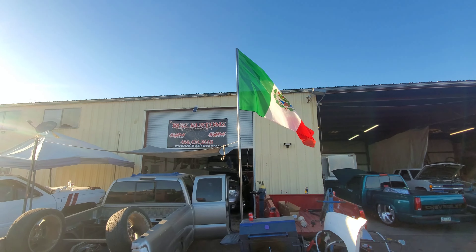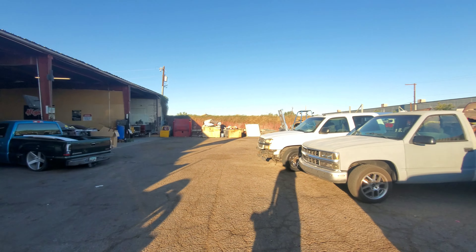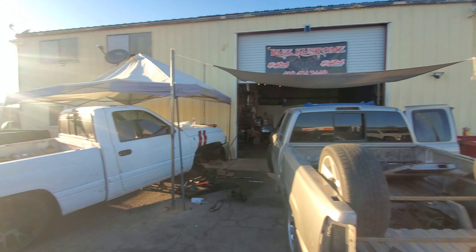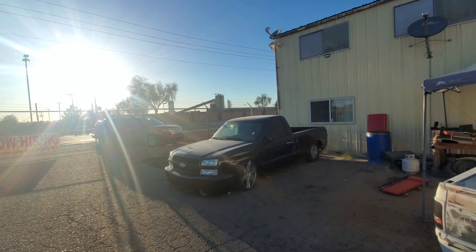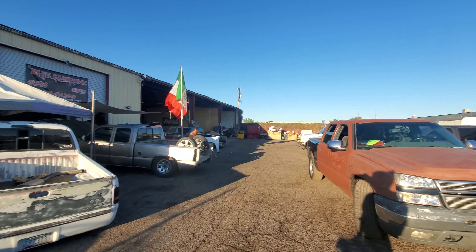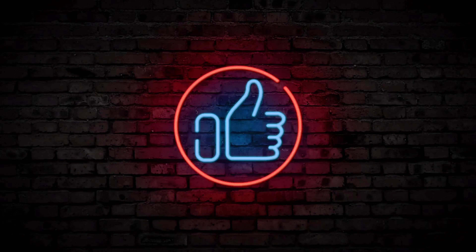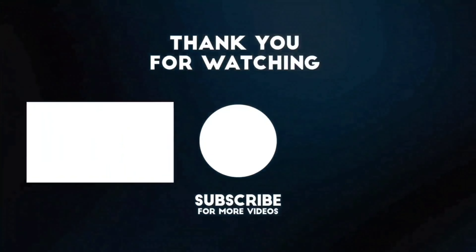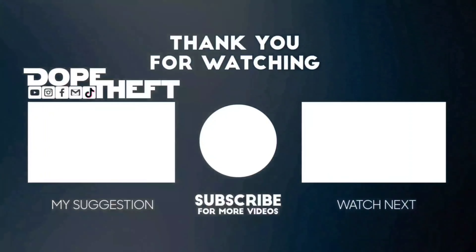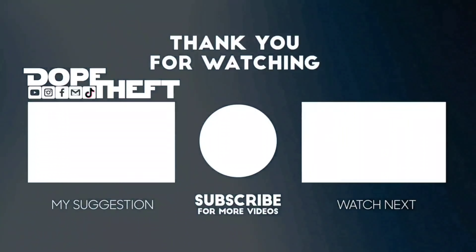Alright guys, I think that's it for today. Make sure to check out Ruiz Customs. Make sure to like, comment, and subscribe guys. Catch you guys in the next one — deuces. We'll see you next time.